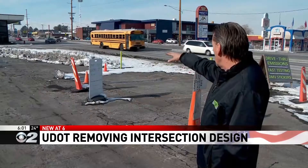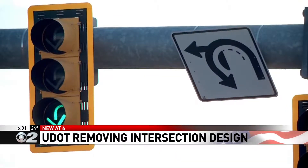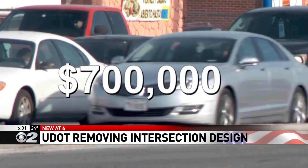They would turn right where these rocks are — unfortunately it's under the snow. A driver says: 'I believe it helped things, but it was cumbersome. If you had to turn left, you had to actually go past the light and do the U-turn.' Removing the through-turn cost UDOT $700,000.